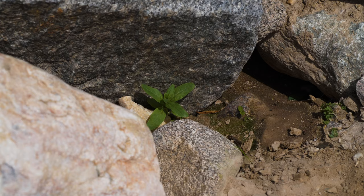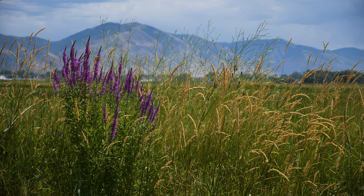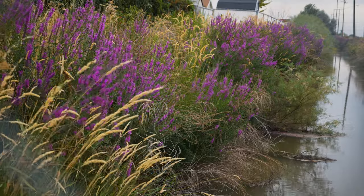Seedlings germinate in late spring or early summer and develop a strong, branching, eventually woody root system. Plants can grow over three feet tall in their first year and may even flower. In subsequent years, stems may grow up to nine feet tall, though most are only four to five.